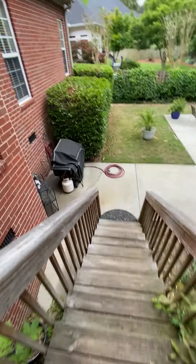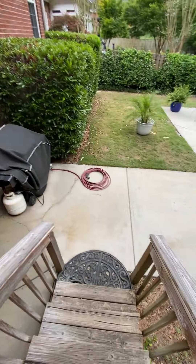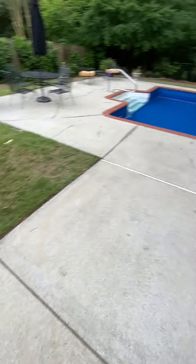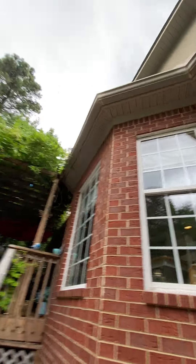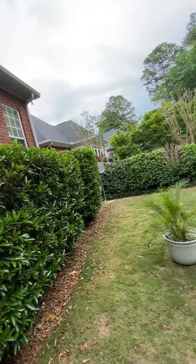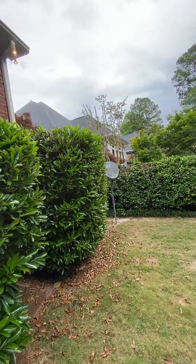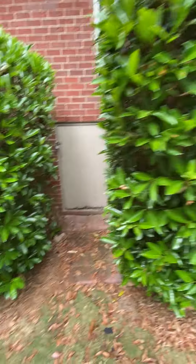Come down to the concrete lattice underneath the house. Let me look around — some grass and concrete. There's access into the crawl space here.